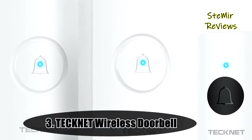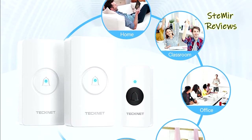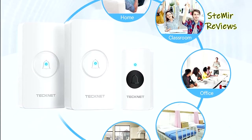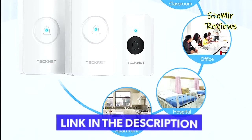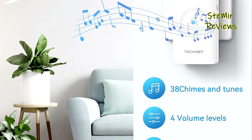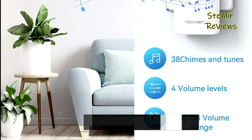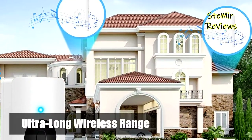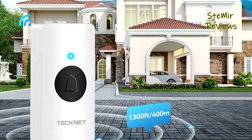Number 3 is also from the TechNet brand. Just plug the mini receiver into a socket and fix the transmitter on a wall with double-sided tape — but before fixing the transmitter, take off the battery insulation sheet. Very easy to install. It will not interfere with other equipment in your home or your neighbors', ensuring you will never miss a visitor. This wireless doorbell set is a convenient choice for home and business.